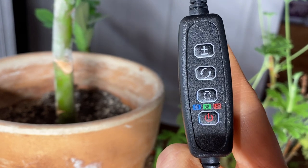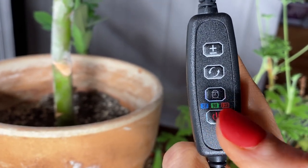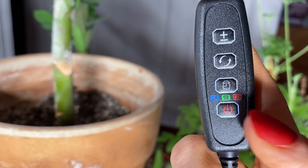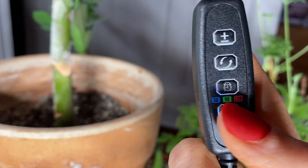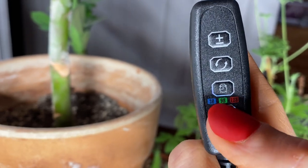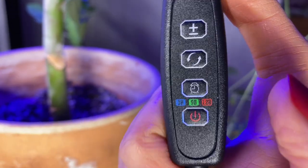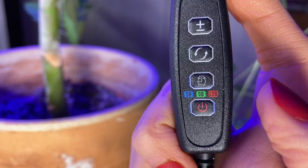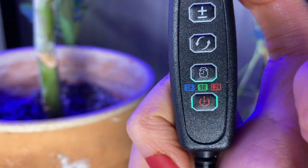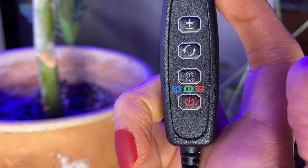First, you can always get a grow light with a built-in timer like this one. As you can see, we have 3, 9, and 12 hours. Depending on your plan and how you're using your light, you can decide what time you want. All you have to do is turn it on and then press this clock button. Right now it's flashing in blue, which means it's going to be a 3-hour timer. Then this is a 9-hour timer, and this is 12 hours.